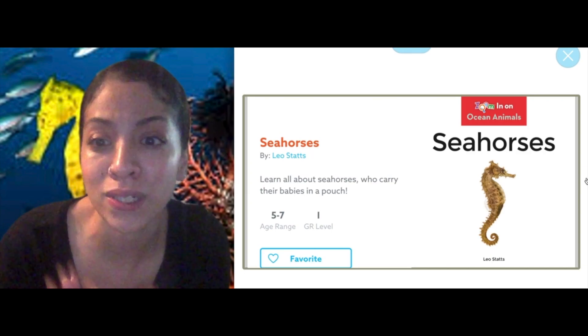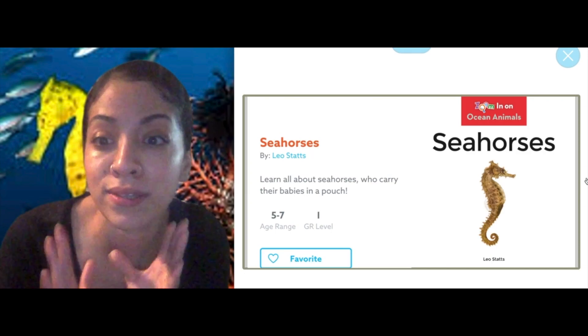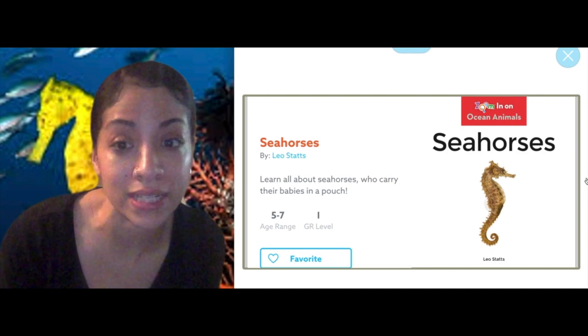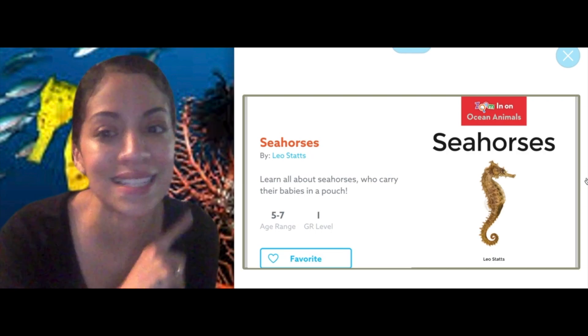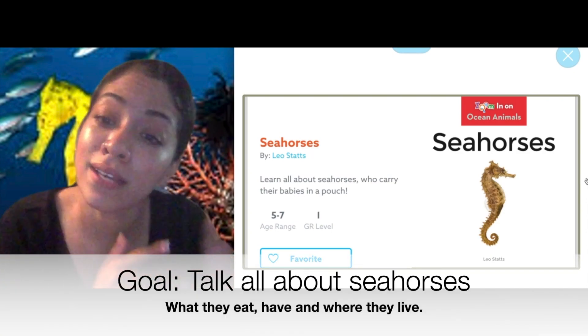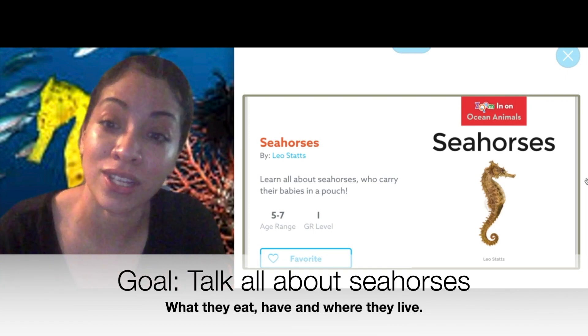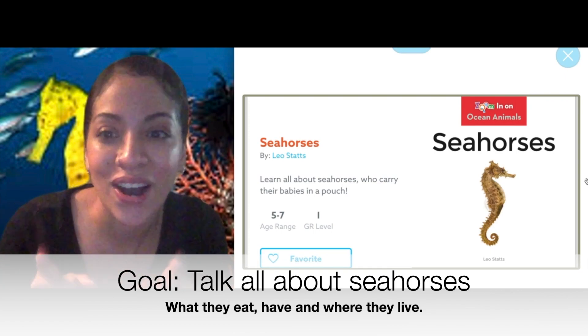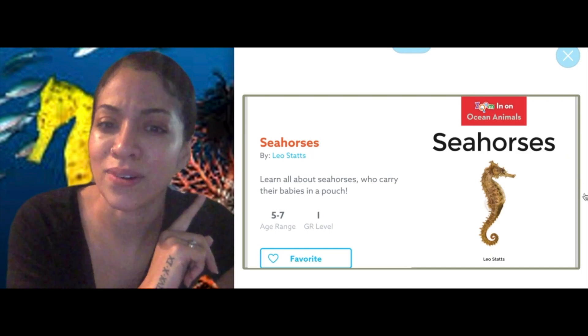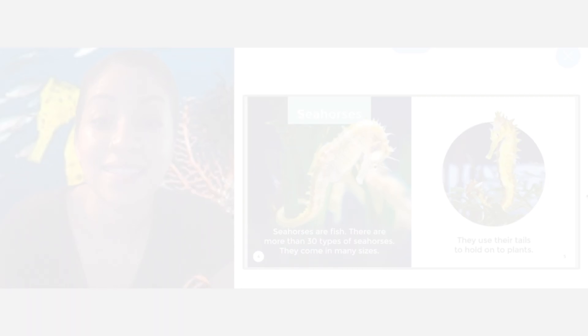We know that nonfiction books teach us all about something. And in this book, Leo Statz, the author, is going to teach us about seahorses. Our goal for today is to be able to talk about seahorses and information that we've learned from the text. Are you guys ready to get started? This is called Seahorses by Leo Statz.